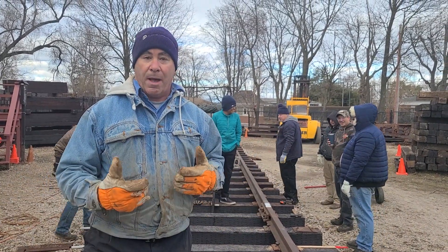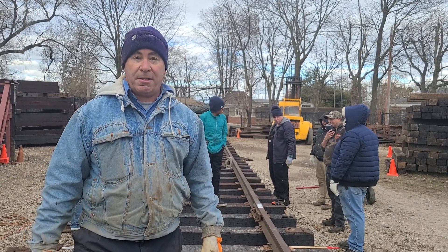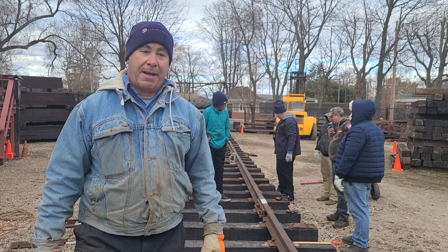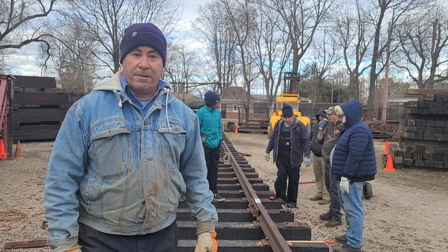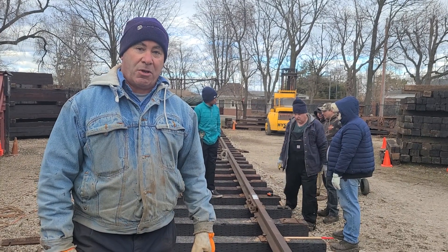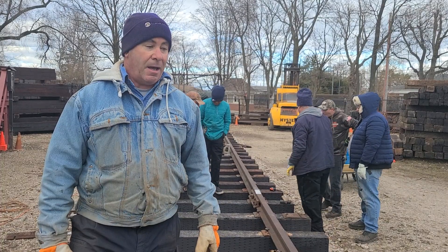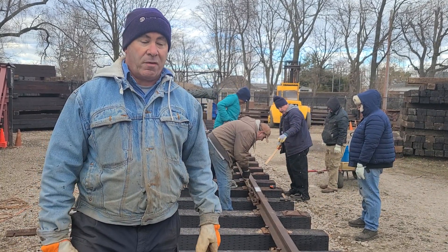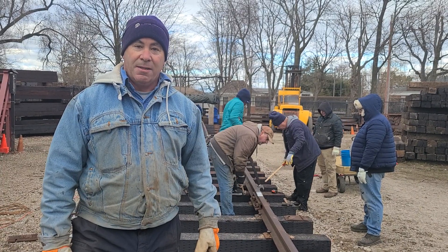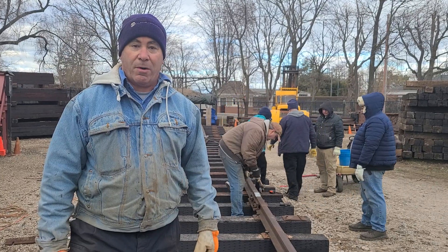We got more equipment. We got more people. We became, I'm going to say, more legitimized — from being just a volunteer group to being an actual museum. Restoration and preservation became our goal in every sense. Everything that we do from the station to the trains to the artifacts. And we've kind of stayed the course with that. Over the last 30 plus years, I've seen things change dramatically and I couldn't be more proud than where we are. Real people, real volunteers working on real trains.